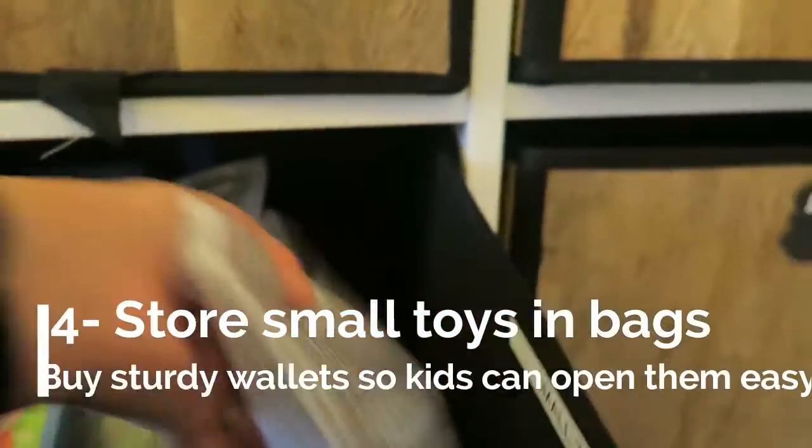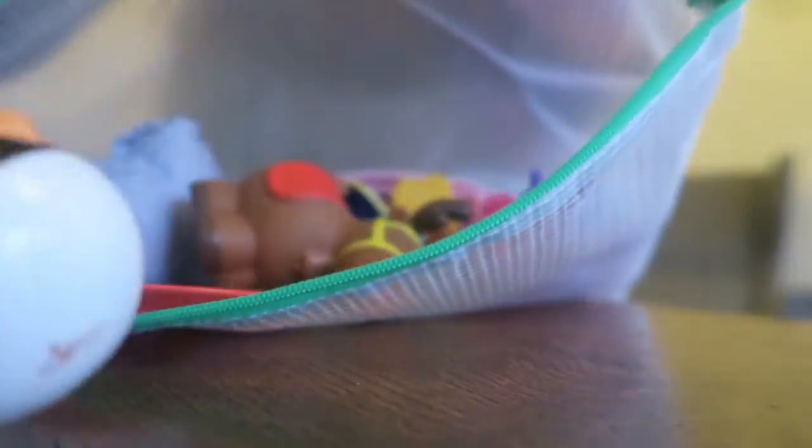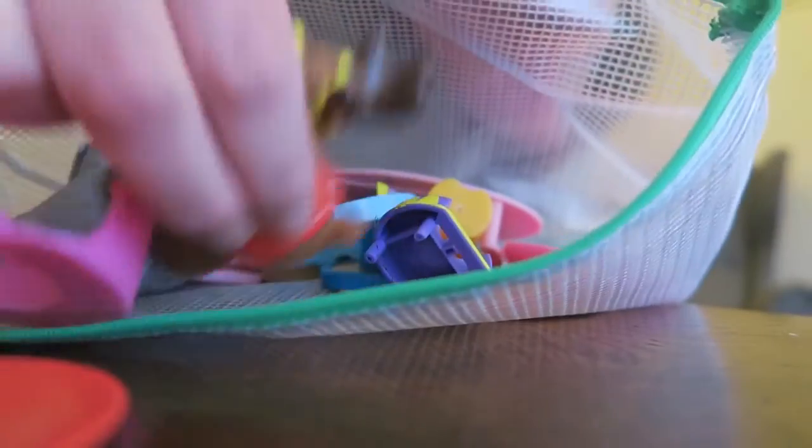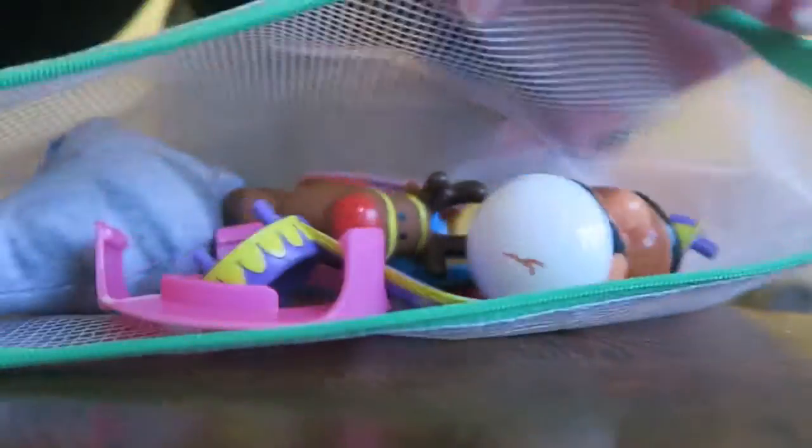Tip number four: small toys. Use plastic mesh wallets to store all the little figures, all the little Happyland toys, the Peppa Pig sets, any of those little fiddly bits that just get everywhere. Keep them in these zip bags — they're really good quality. These are from Amazon but you can get them in Home Bargains and B&M, any kind of stationery shop. They're great because the kids can open them, and my daughter even knows now that they all go in there — it keeps things so much tidier.